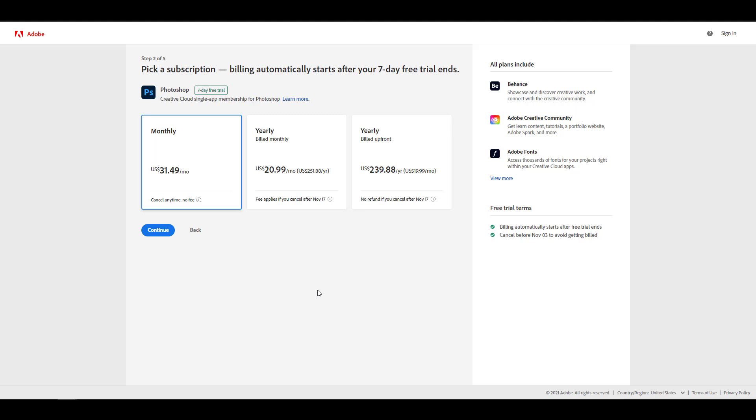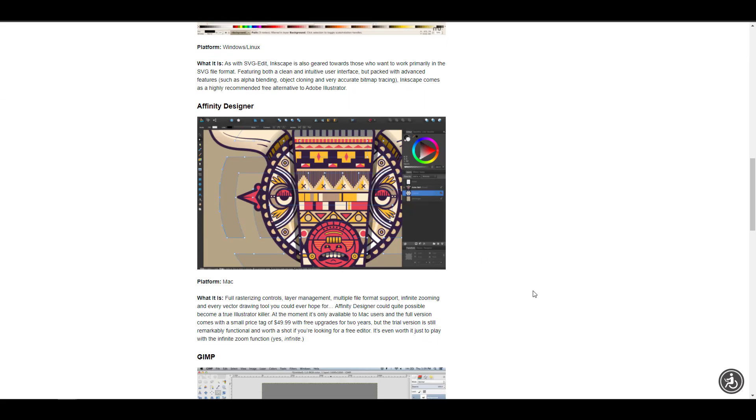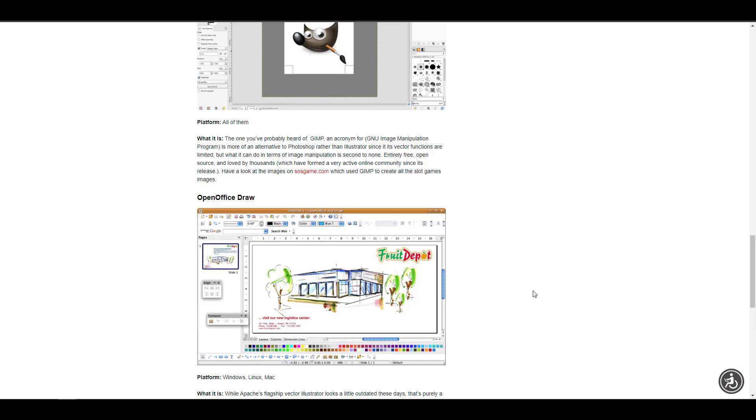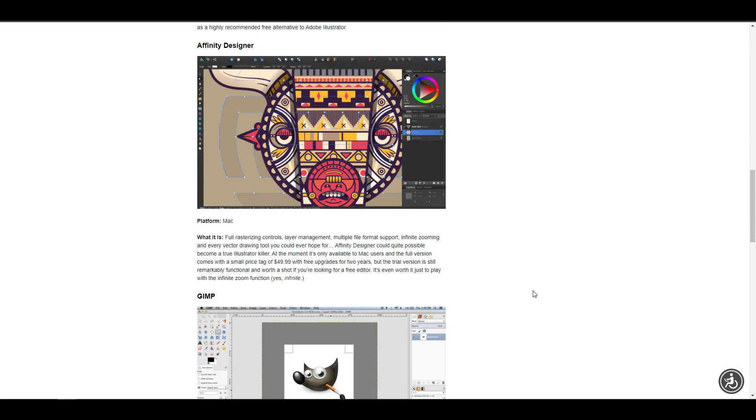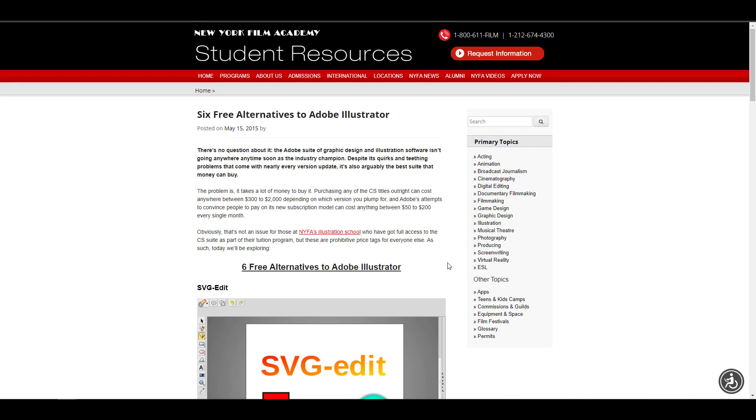Before we talk about alternatives, I want to be clear that this video is not sponsored by any of the tools I'll be mentioning. I'm only offering alternatives for those who need access to illustrative and photo-editing work on the go via the web. We've seen free desktop tools like SVG-Edit, Inkscape, Affinity Designer, GIMP, LibreOffice Draw, and Gravit Design, but what if you want to work on a tablet while traveling?